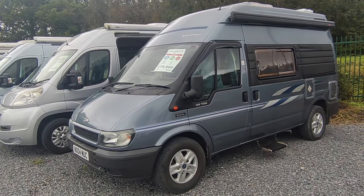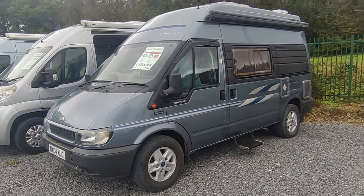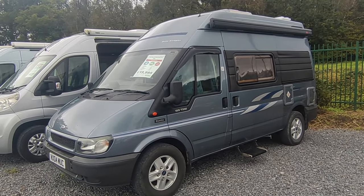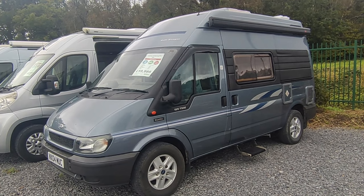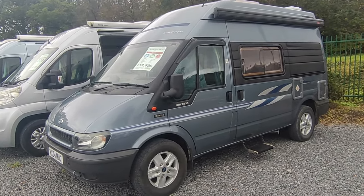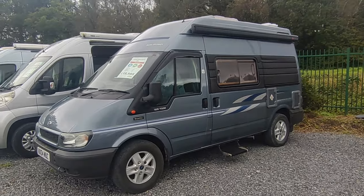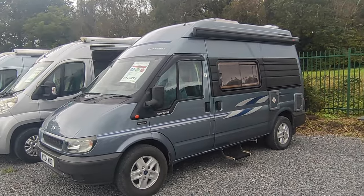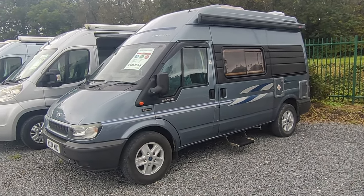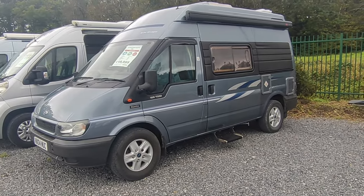We don't always sell vans at this age - not because we don't want to, it's just because they don't pass muster with us. But this one is a top quality luxury British-built van conversion from the UK's oldest motorhome manufacturer. It's only had two owners from new in 19 years, a brilliant provenance. We took it in part exchange, we know the previous owner, and it's in really good condition.